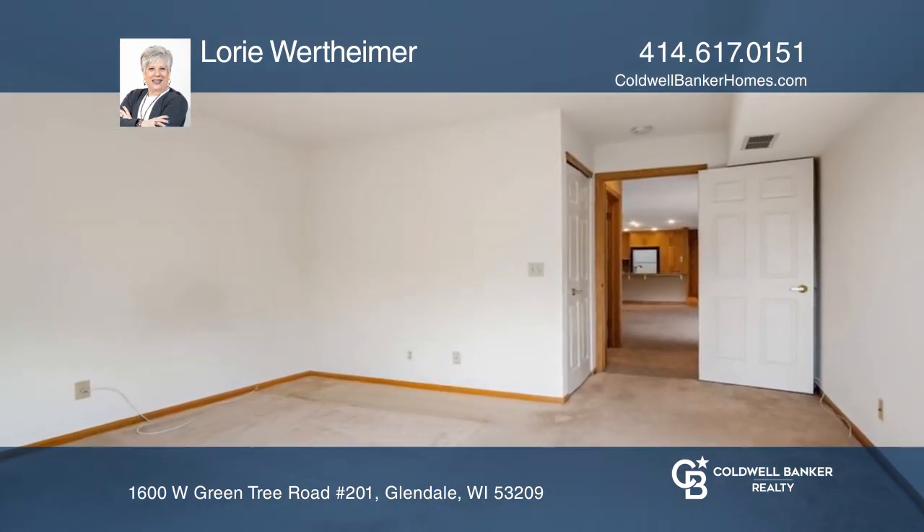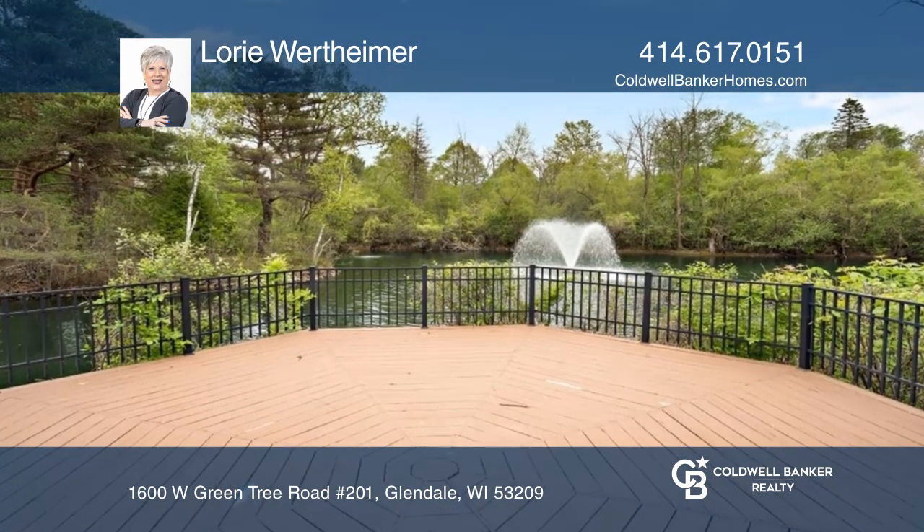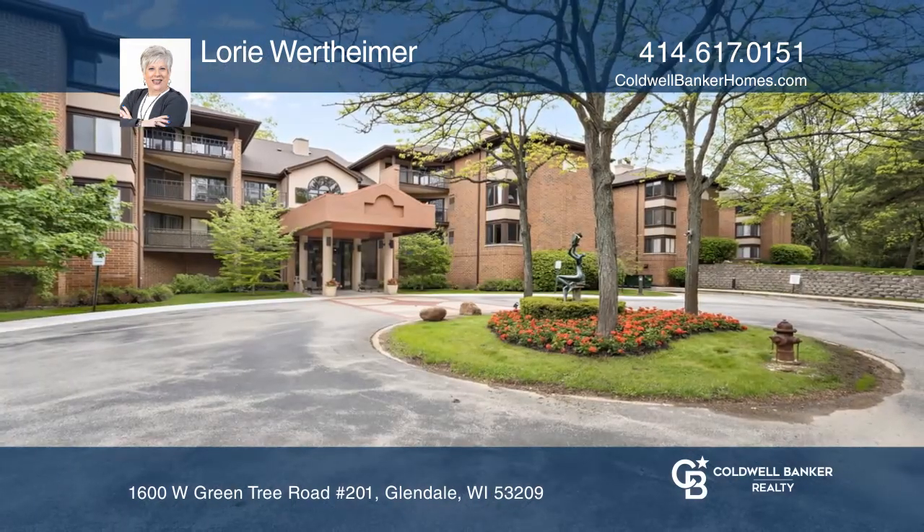The complex has a fitness center and a rentable guest suite, near shopping, parks, and downtown. Lori Wertheimer can tell you more.